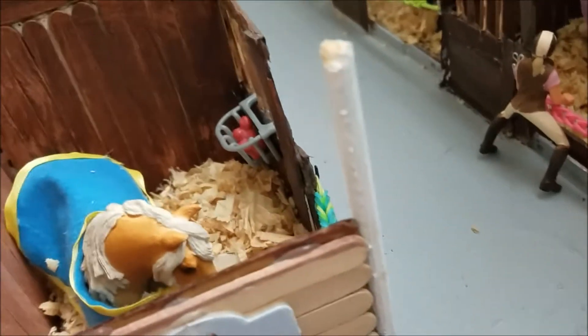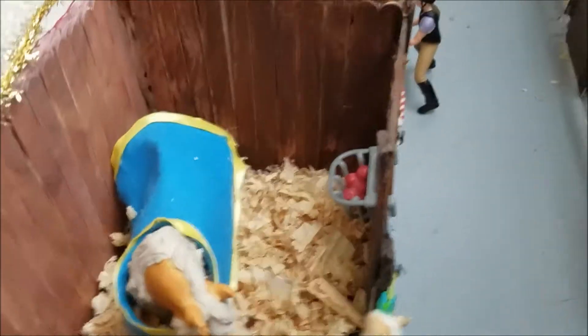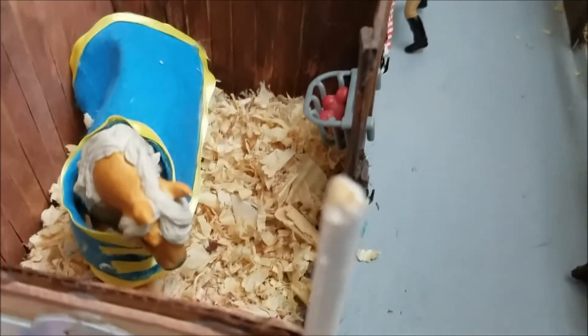And then over here I have this pole, and you can hang horses — well, not hang them, but clip them on for being washed. And then on this side, I have Sahara, and her show name is Sahara's Promise.